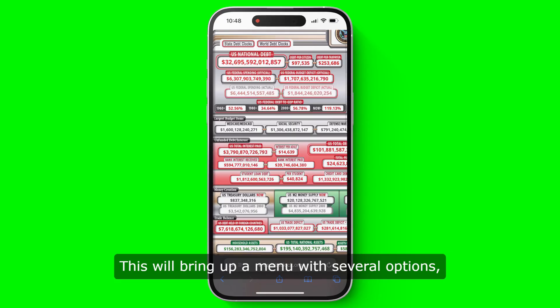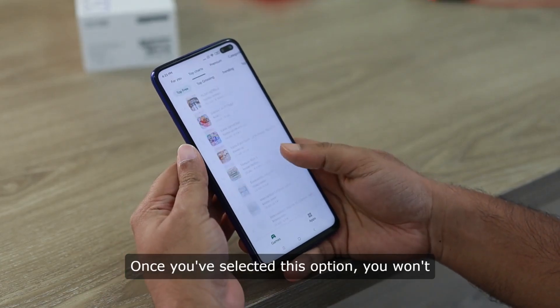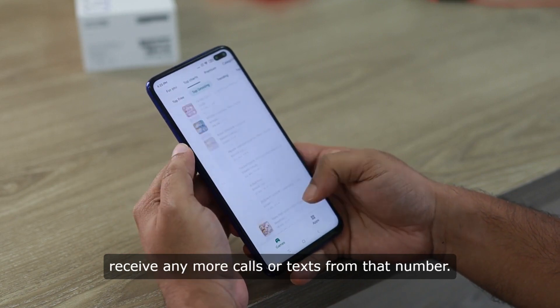This will bring up a menu with several options, including the option to block the number. Once you've selected this option, you won't receive any more calls or texts from that number.